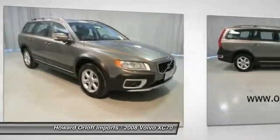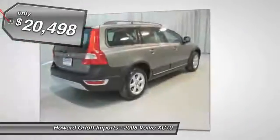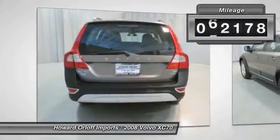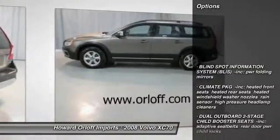It is stocked with these options: climate package, heated front seats, heated rear seats, heated windshield washer nozzles, rain sensor, high pressure headlamp cleaners, dual outboard two-stage child booster seats, and blind spot information system (BLIS).